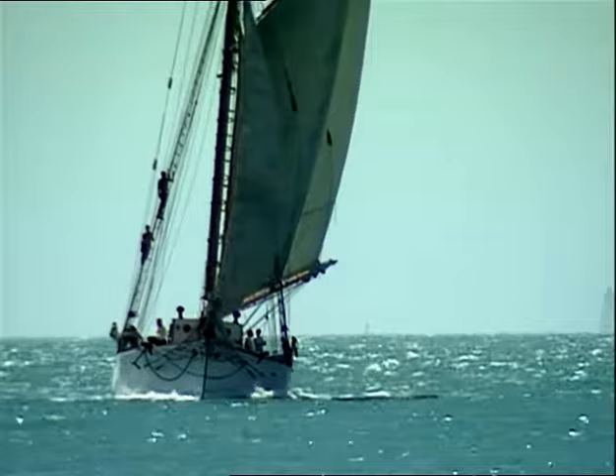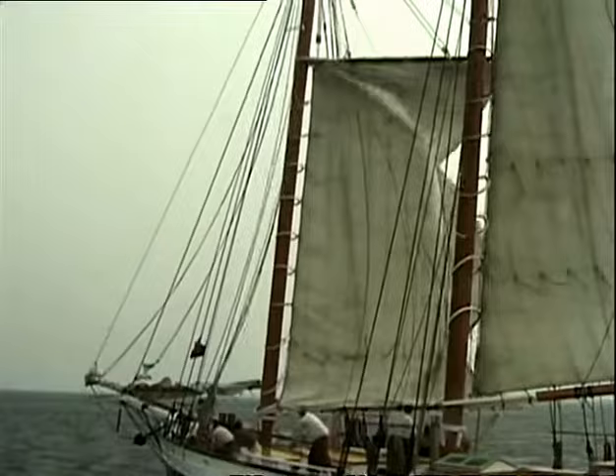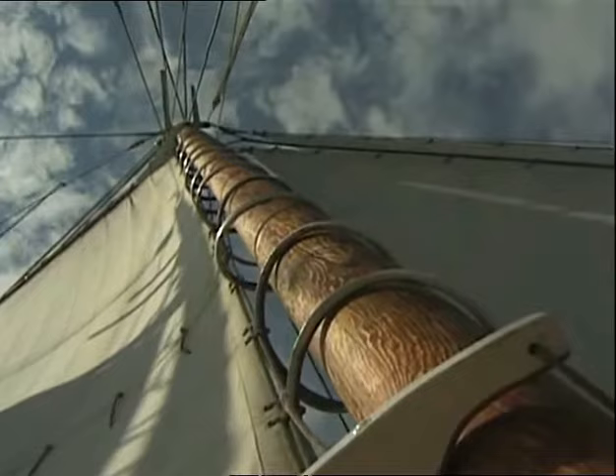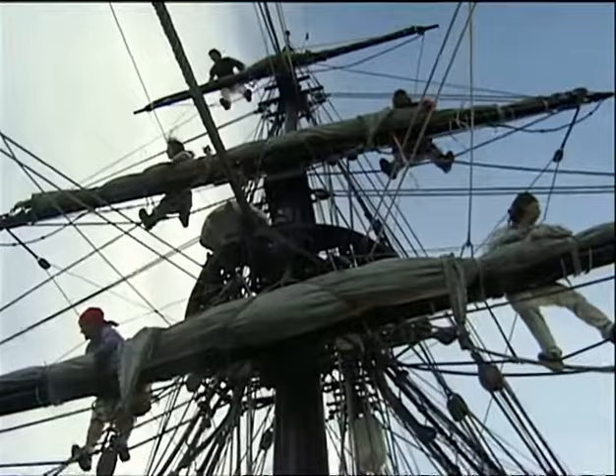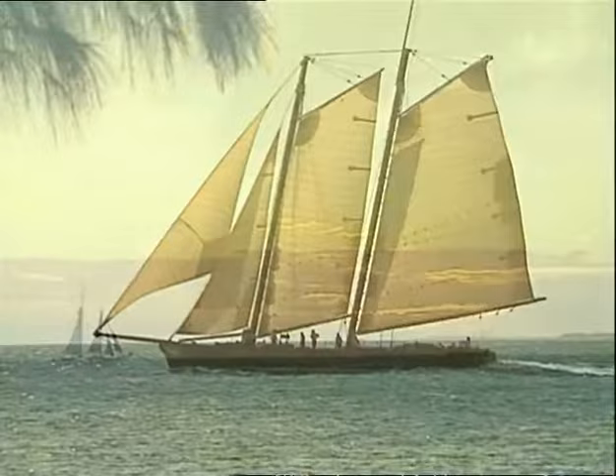Schooners were also more economical to operate for their owners because they needed smaller crews. They had the advantage of requiring fewer men to man the same amount of canvas. These fore-and-aft sails were easier to hoist from the deck, taking fewer men to do that, and large numbers of men didn't have to climb aloft to do furling and reefing. The rule of thumb for a schooner, even a multi-masted schooner, was you needed a captain and a cook, and one man for each mast.